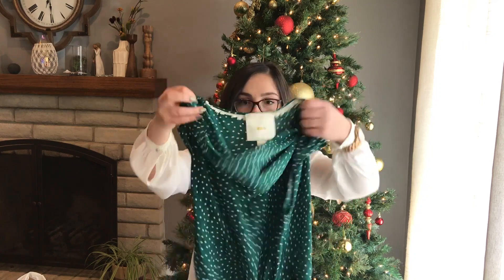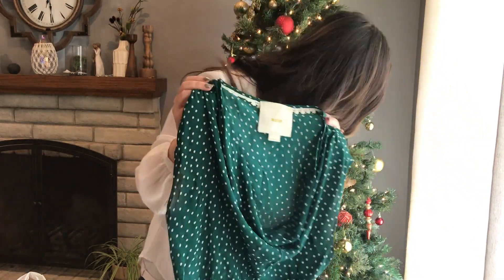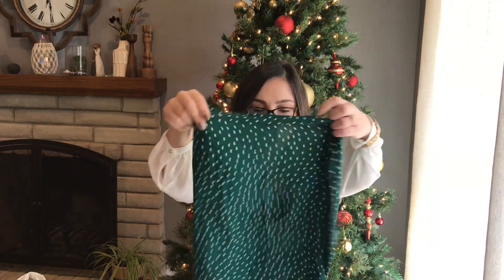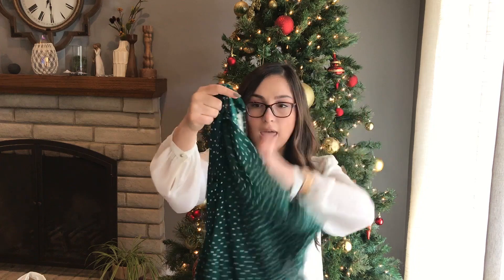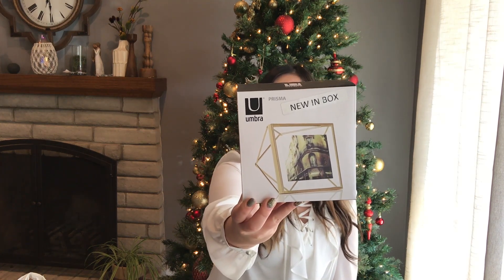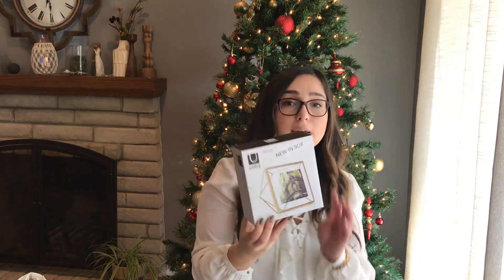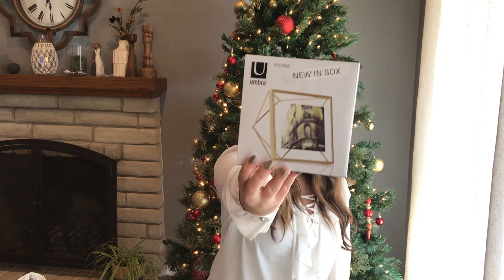Then I got this top to resell on Poshmark as well. It's Maeve, which is a brand by Anthropologie — the silk forest green polka dot blouse. Really pretty and it has a tie detail cinch tie, a cute cowl neck. Again 50% off and all their clothes are flat rate priced — shirts are normally like $4.79, so 50% off that. This new in box photo display is really pretty — it's gold and geometric. I might keep this for myself or include it in a white elephant gift. Same thing, new in box, and the tag says $2.89, so 50% off that.